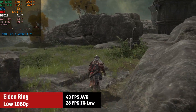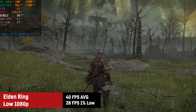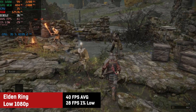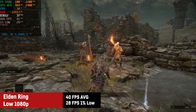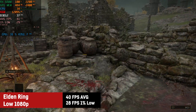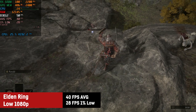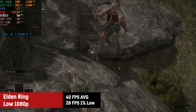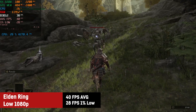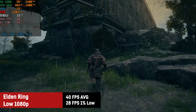Since everyone is playing Elden Ring these days I added it to my benchmark cycle. On the lowest preset I saw an average of 40 with a 1% low of 28. The older viewers might remember that FromSoftware used to lock their games at 30 FPS, so you can't really complain about that result — it's absolutely playable on this RDNA2 chip. Keep in mind that lower FPS also mean higher input lag in a game where timing is very important.